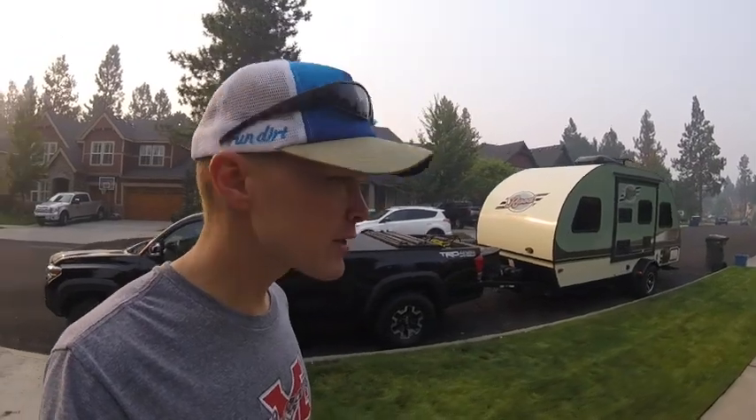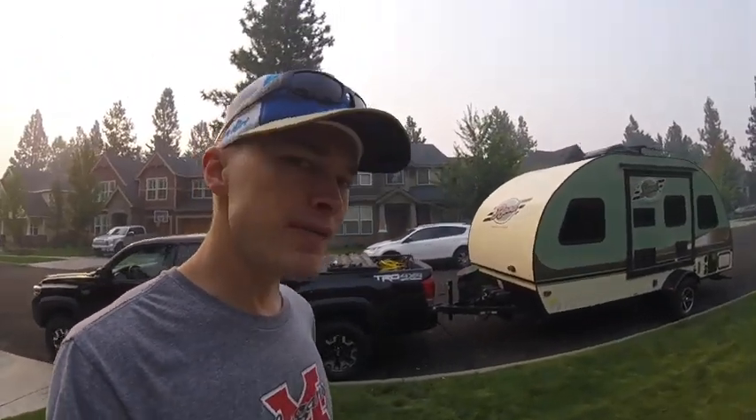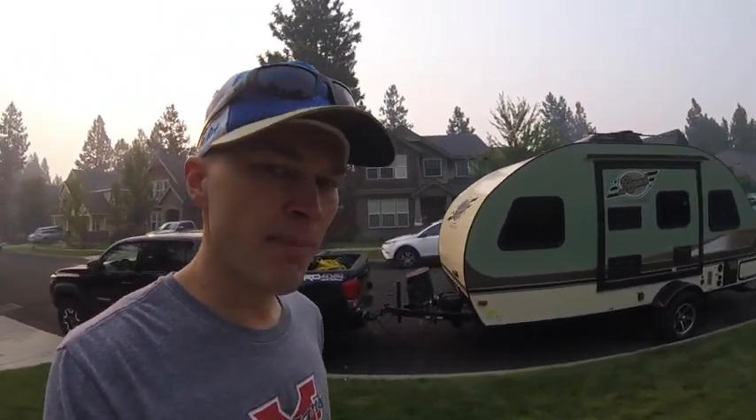This is my 2016 Toyota Tacoma and behind it we've got the 2015 Forest River R-Pod. In this video I want to talk a little bit about the towing capacity of the 2016 Tacoma and my experience towing with it so far.